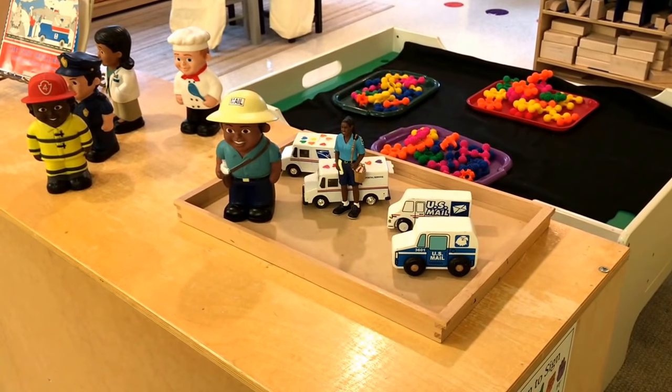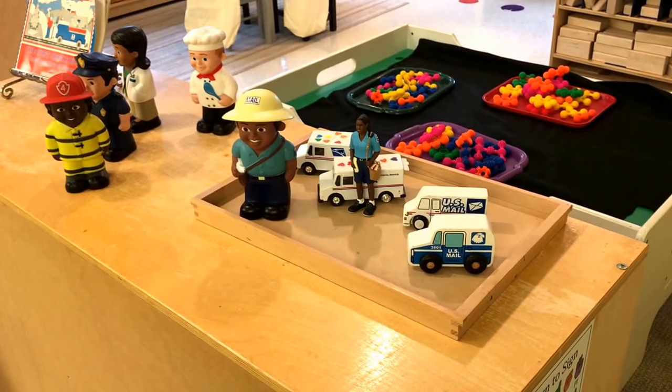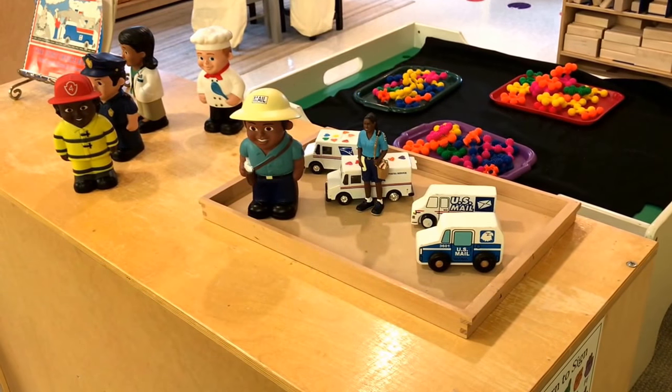Hey everyone, it's Cheryl from Teaching Two and Three Year Olds. This week's theme is Valentine's and also post office.